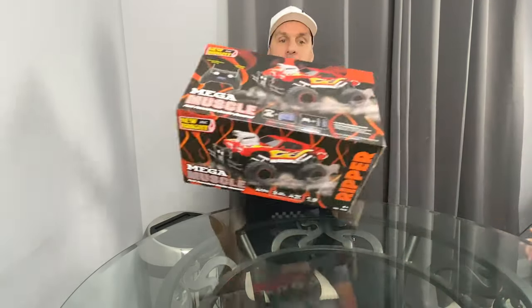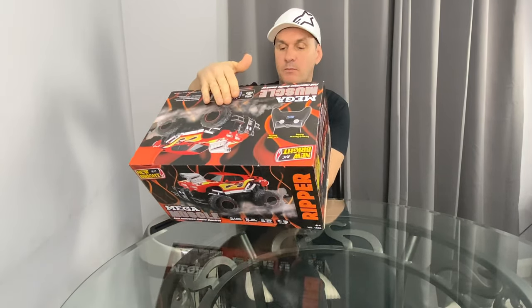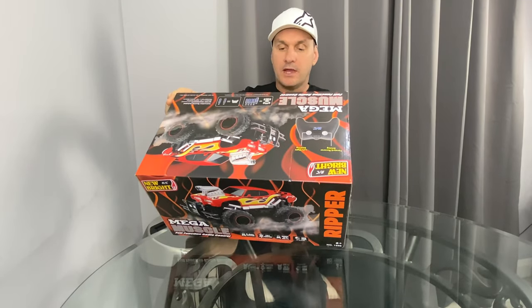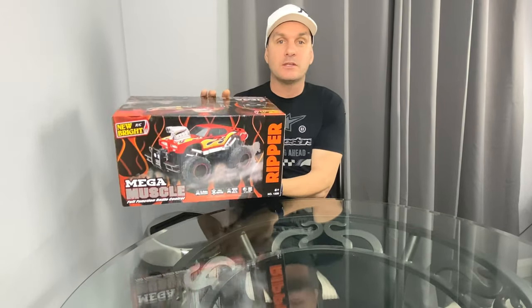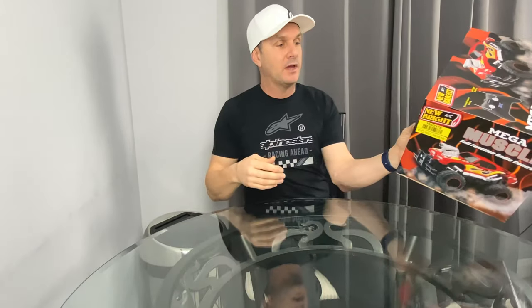This one is the Ripper, brought to you by New Bright — it's called Mega Muscle, for ages 6 and up. It's 2.4GHz as well, so no interference. Originally the price was £20 from Argos, but this was on the clearance sale and we got it for £10. Not sure how many are still available, but check out Argos for a fantastic deal.